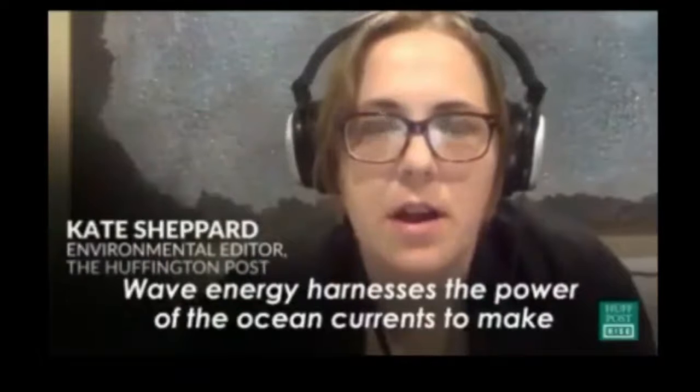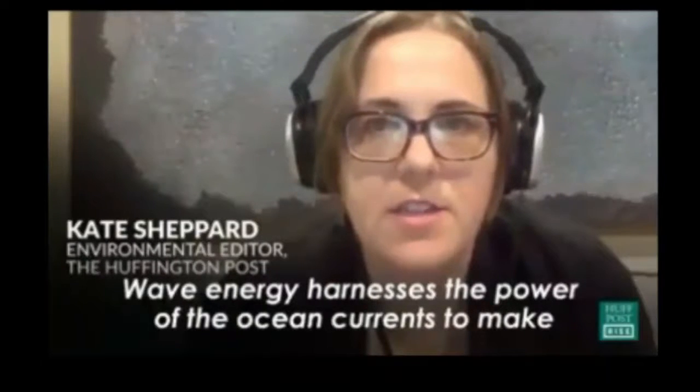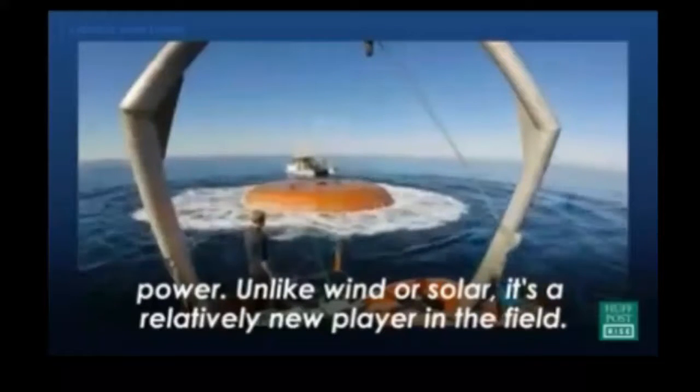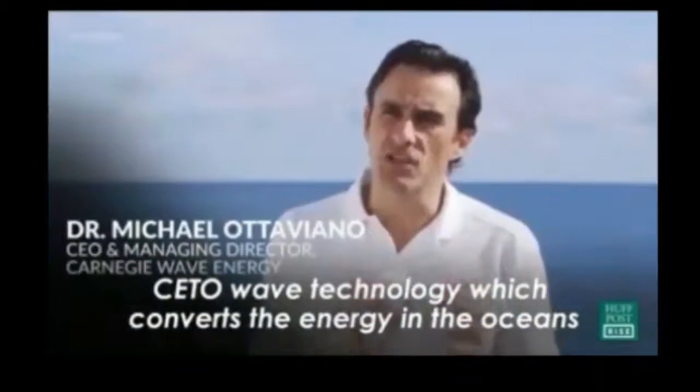Wave energy harnesses the power of the ocean currents to make power. Unlike wind or solar, it's a relatively new player in the field. CETO wave technology converts the energy in the ocean's swell into electricity. Wave energy has been estimated to be able to supply more than the whole world's current power consumption.